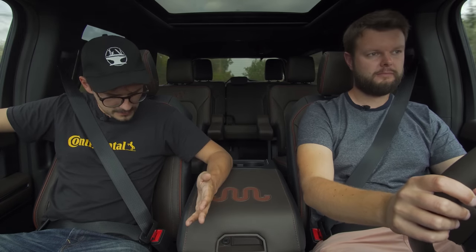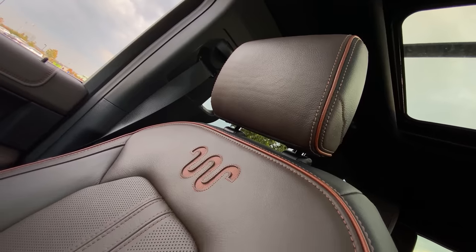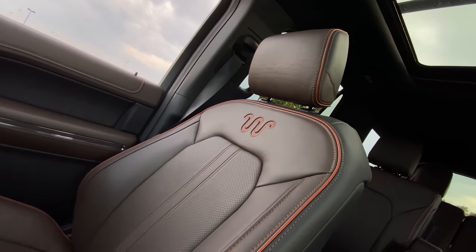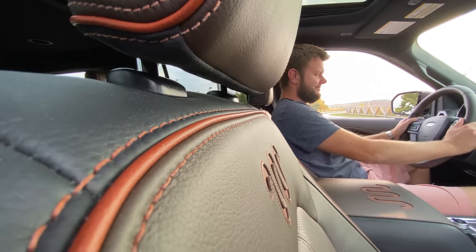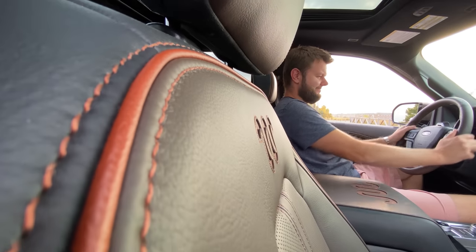How do you find the seats? Exceptionally comfortable, no issues, but there's no massage — it would have been nice. I kind of like the piping; it really pops — more than the actual leather and everything.